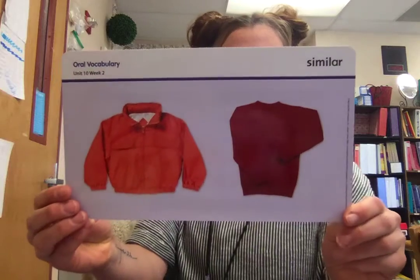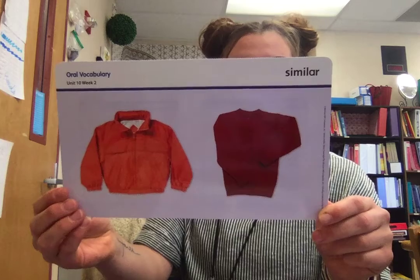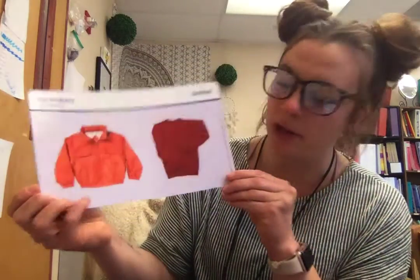Our next word this week is similar. When two things are similar, they are alike in some way. The red coat and the red sweater are similar in color.